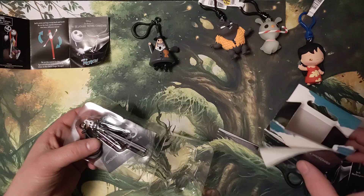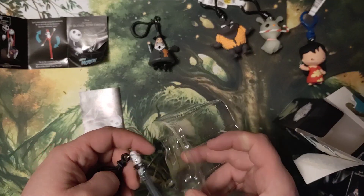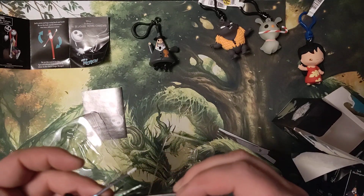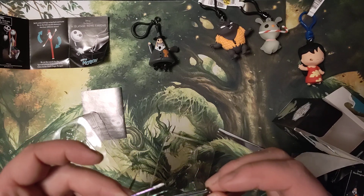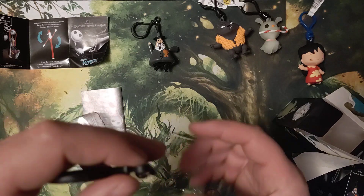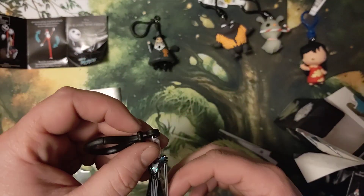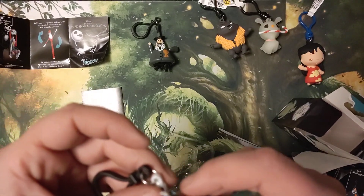Oh wow, I got the iridescent Jack Skellington — it's more like pearlescent. So his legs do go forward and aft, and kind of side to side. His arms don't exactly... they just rotate around. His hands don't look right.